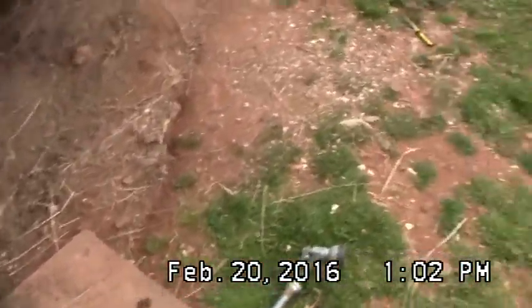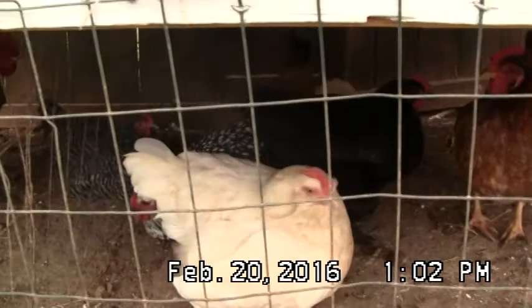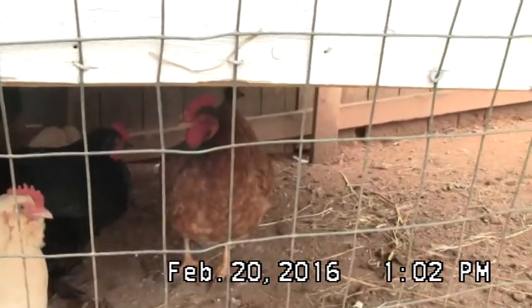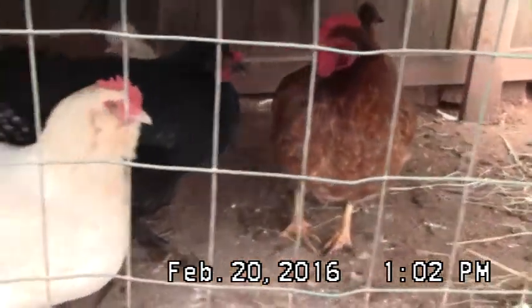I guess that about wraps up everything going on around here. All the chickens are doing good — they all got to run around yesterday and have some fun. I don't know about those Red Rangers. I might end up getting rid of those because they aren't the best layers. They're more of a meat bird, so we might end up eating them.